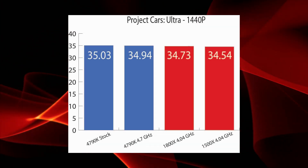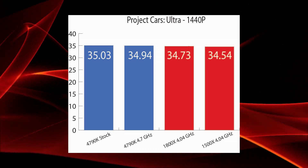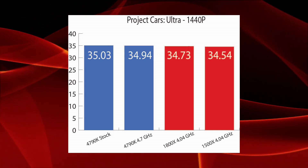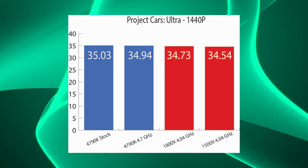Intel jumps back on top in Project Cars, also at 1440p ultra settings; however, this game is clearly bottlenecked more by the GPU than the CPU, and all processors came in within a single frame of each other.